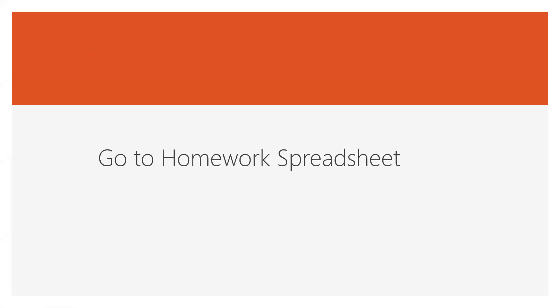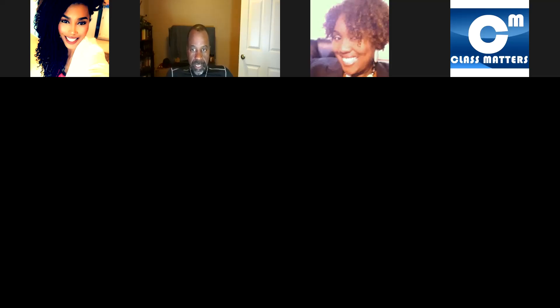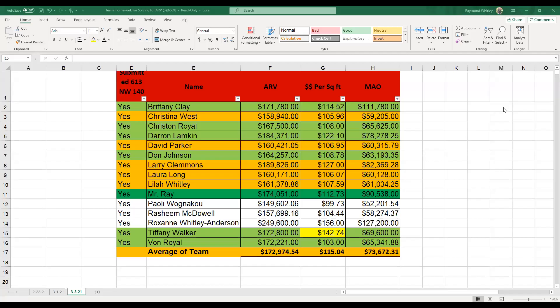Let's go to the spreadsheet here and see what we look like this time. Thanks again Darren for the outstanding job putting together the spreadsheet. The green means that you're close to Mr. Ray. I came in with an ARV at $174,000, $112 a square foot, and about 90 MAO. If you're in the green, you were close to me. If you're in the yellow or orange, you were still close. Tiffany, I don't know how your price per square foot got in there — Darren may have put that in wrong. It looks a little bit high, so it may not be right.